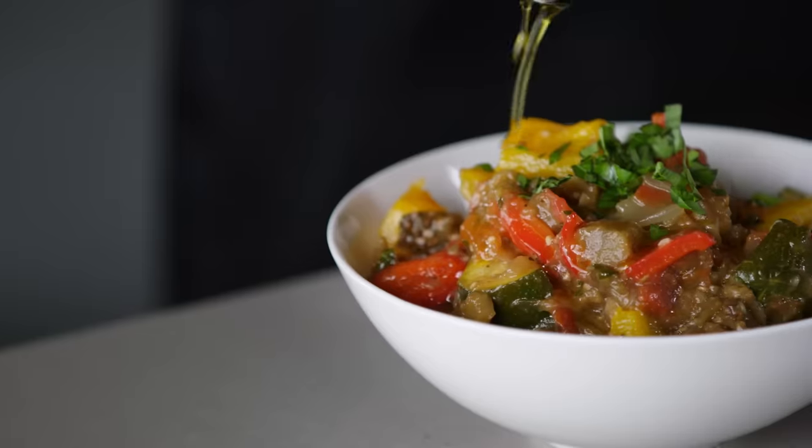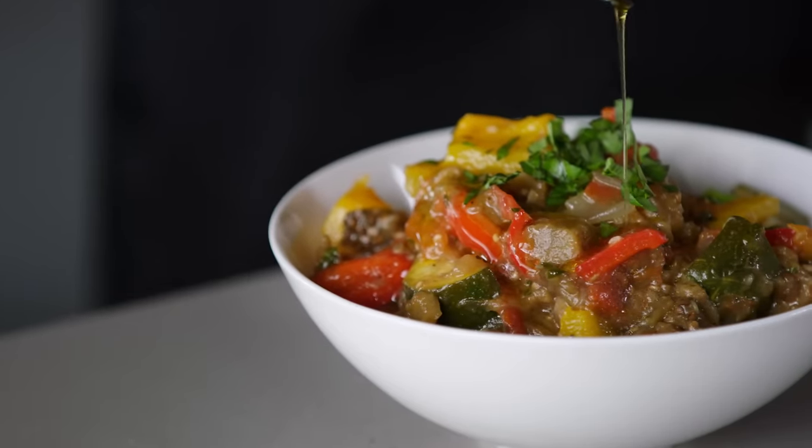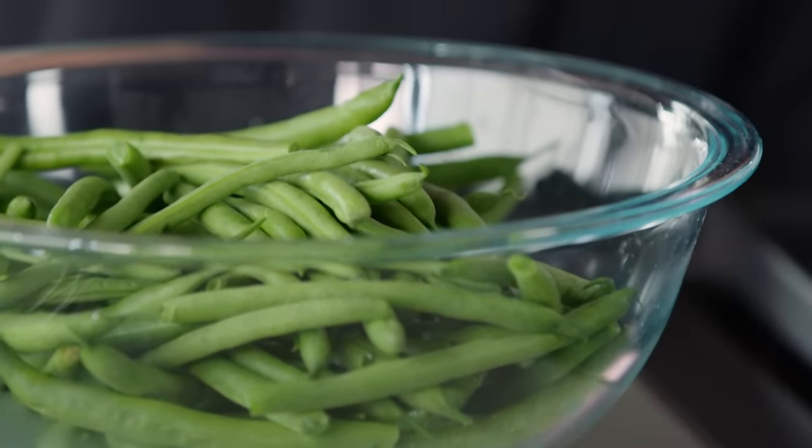When you hear a food described as creamy, lush, or decadent, what do you think of? Whatever it is, it's probably not vegetables. But vegetables deserve to be so much more than crispy or fresh, and unlocking their true potential is as simple as overcooking them.